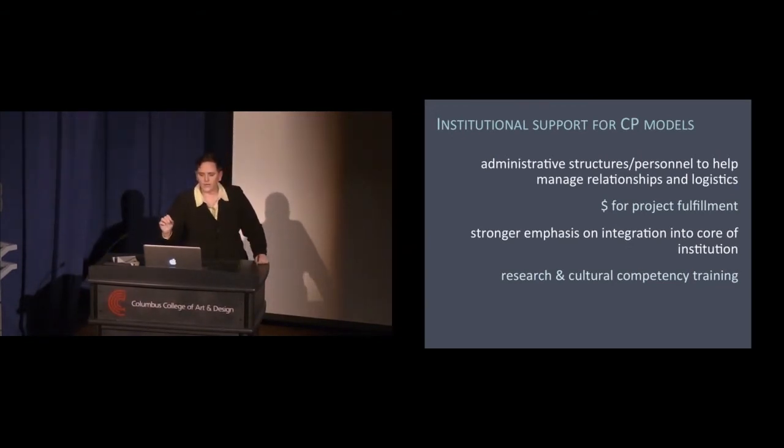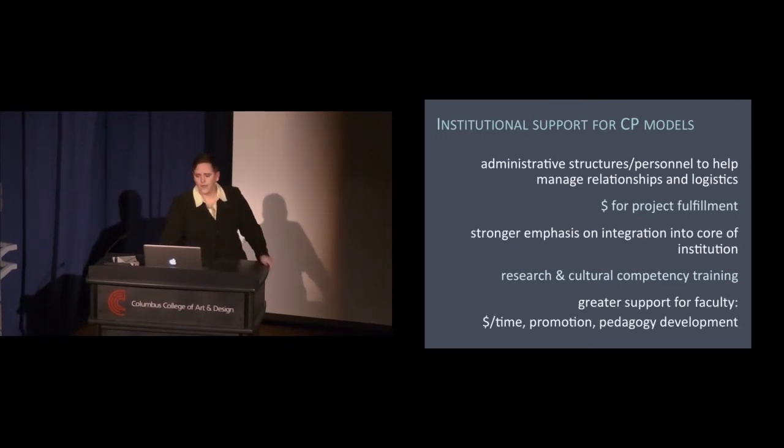You need training on research skills as well as cultural competency for students and faculty. And finally, greater support for faculty in general — monetary recognition that these courses take significantly more time, further research into how this work can be accounted for in promotion and tenure processes, and pedagogy training both broadly and directly within a CP framework.